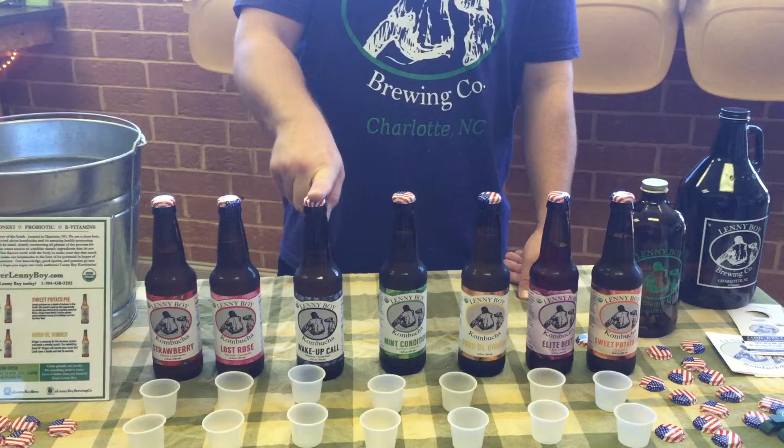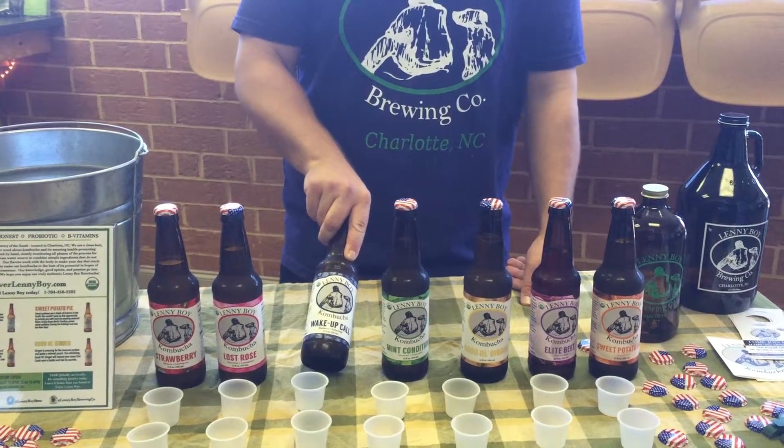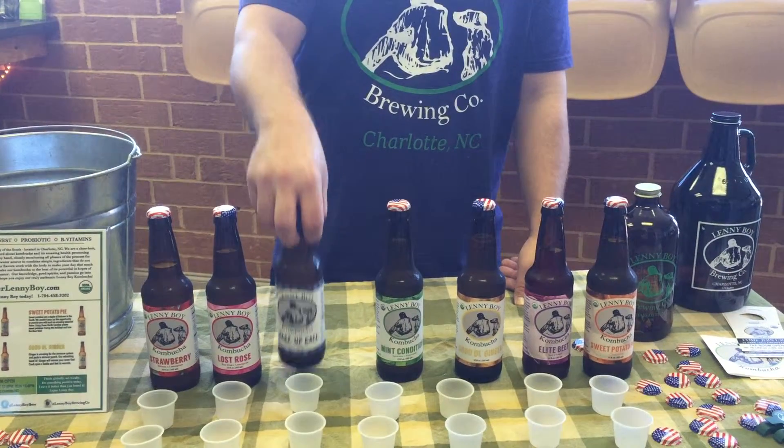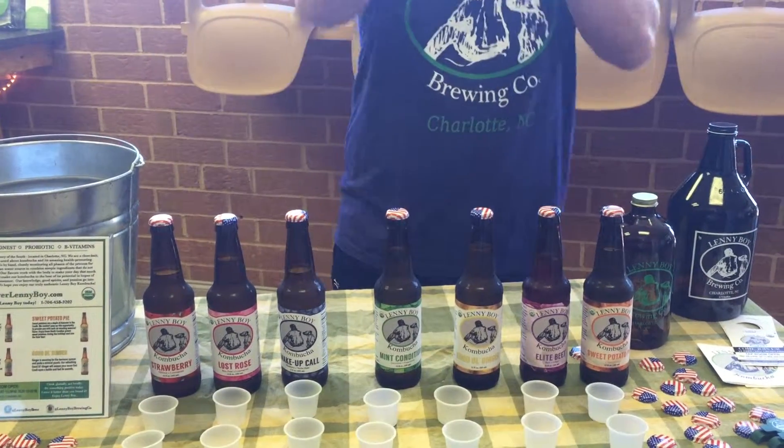We also have another cooling flavor — our Wake Up Call. It's our high-energy blend with yerba mate, green tea, and blueberries — North Carolina blueberries, fresh-pressed right into the fermentation, just like the strawberry.